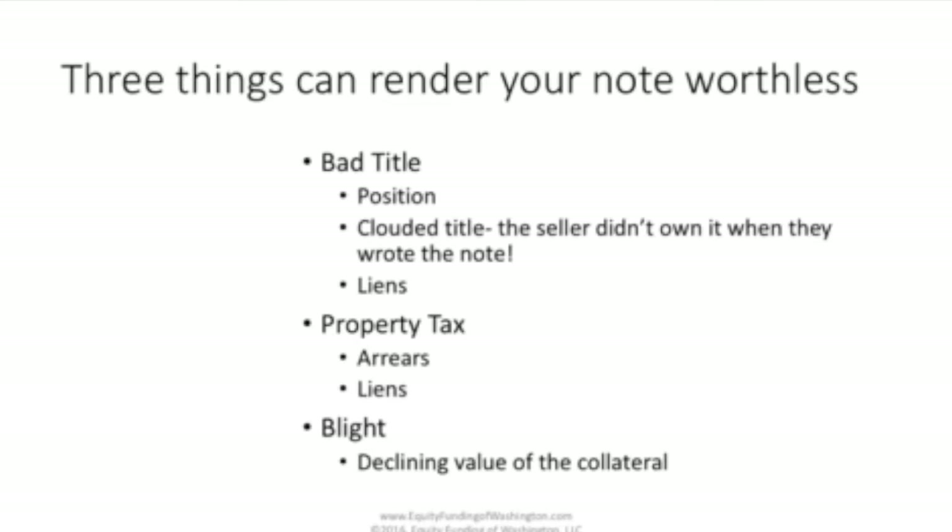The third thing to be aware of is the potential for blight. This means that the neighborhood can be going south very quickly. A property that your BPO said was worth X on a given date — over the 5, 10, or 15 years that you're involved in this note investment — the neighborhood can change and the collateral can become worthless. This will result in your borrower having less of an incentive to continue to pay on their note.